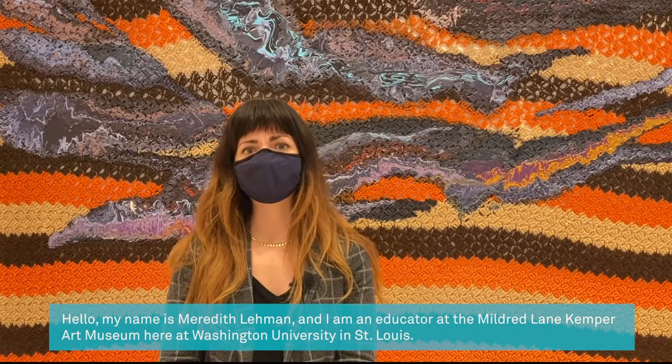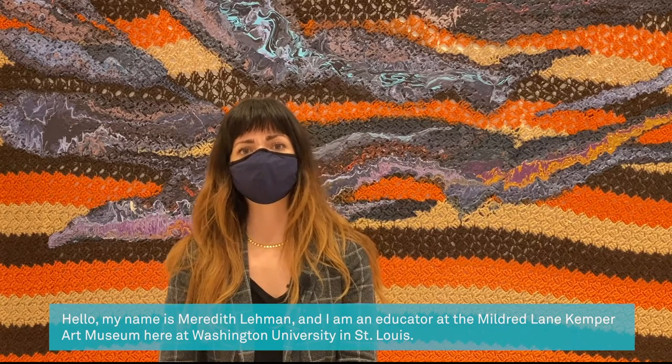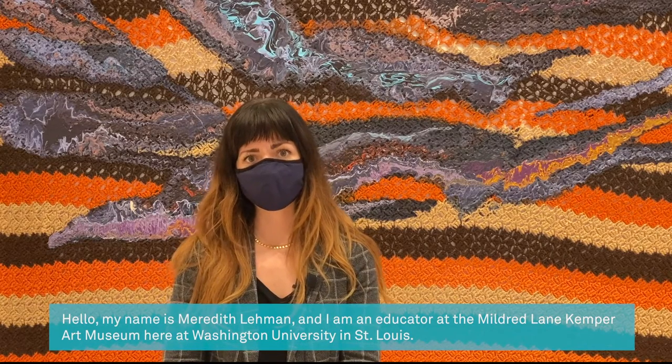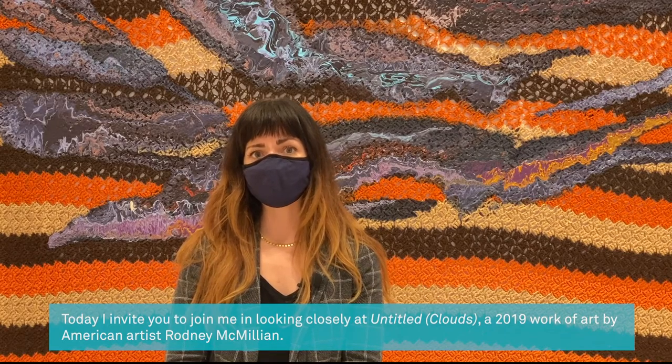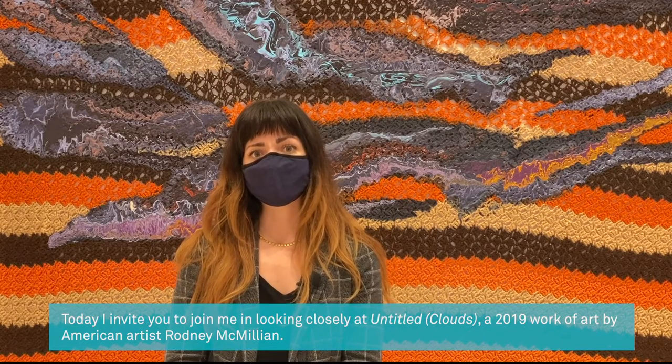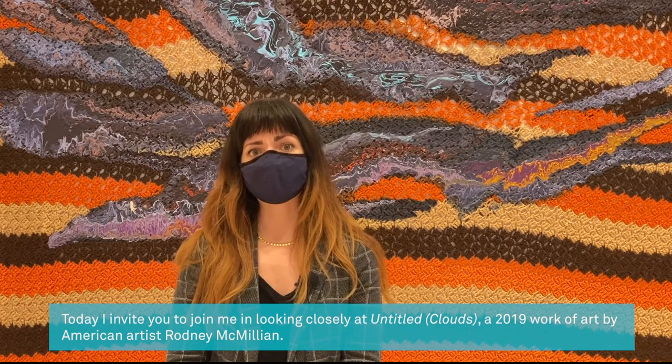Hello, my name is Meredith Lehmann and I'm an educator at the Mildred Lane Kemper Art Museum here at Washington University in St. Louis. Today I invite you to join me in looking closely at Untitled Clouds, a 2019 work of art by American artist Rodney McMillian.